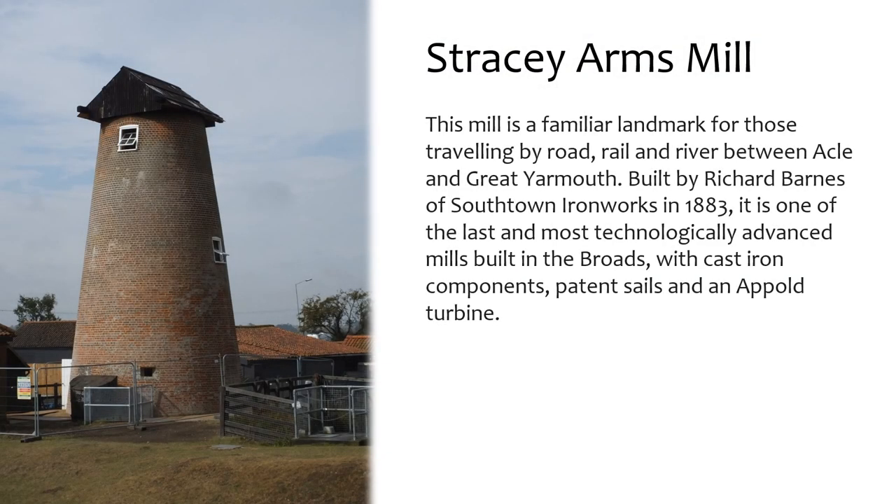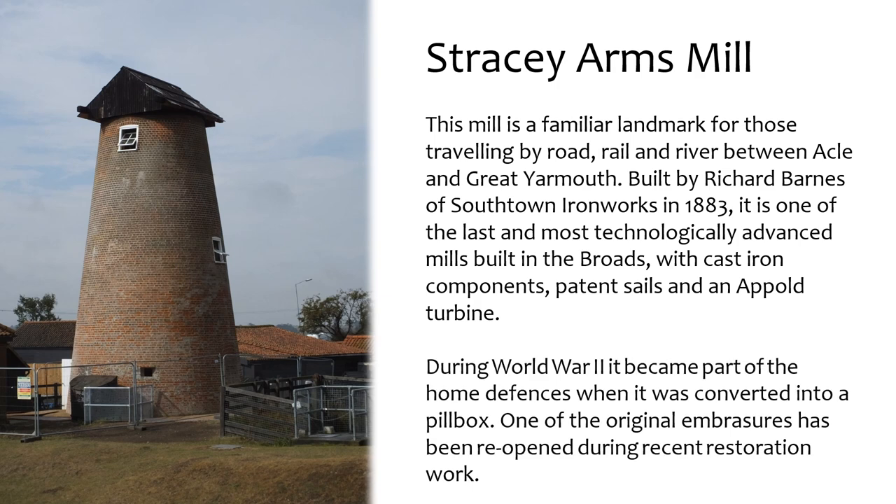Stracey Arms Mill is a familiar landmark for those travelling by road, rail and river between Acle and Great Yarmouth. Built by Richard Barnes of Southtown Ironworks in 1883, it is one of the last and most technologically advanced mills built in the Broads, with cast iron components, patterned sails and an Apple turbine. During World War II it became part of the home defences when it was converted into a pillbox. One of the original embrasures has been reopened during recent restoration work.